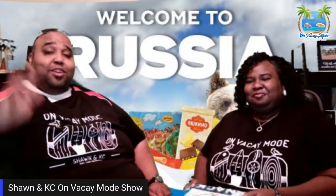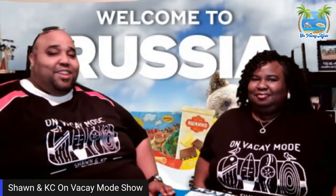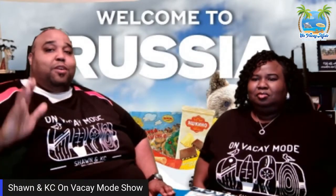Hey everybody, it's your girl Shawn and it's your boy KC, and we're always on vacay mode! If you're new here, don't forget to subscribe — hit that little red button to join the Vacay family. Every Sunday at 6 PM Central Time we do live travel and cruise Q&A, so come on by.